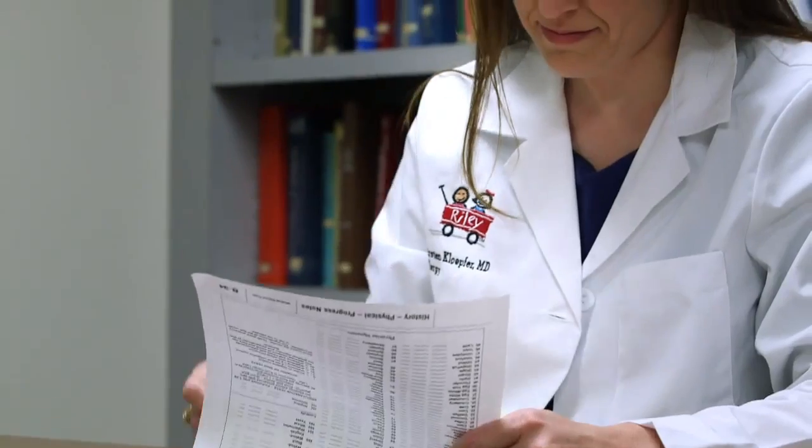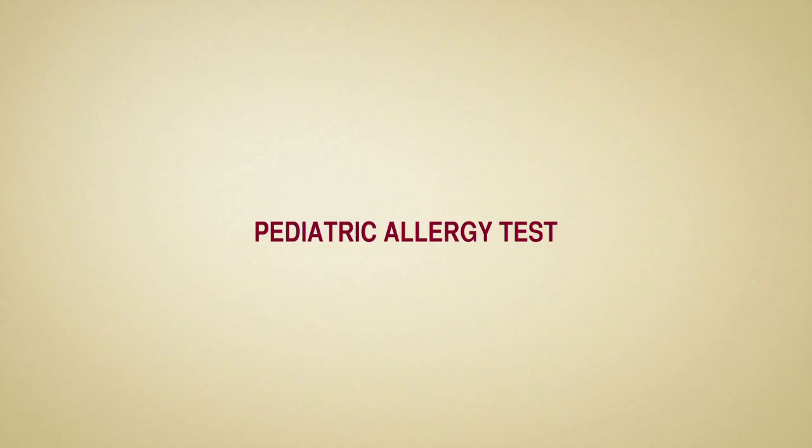Hello, I am Dr. Kirsten Klepfer and I'm a member of the allergy team at Riley Hospital for Children at IU Health. In this video I'll share with you what to expect during your child's allergy test.